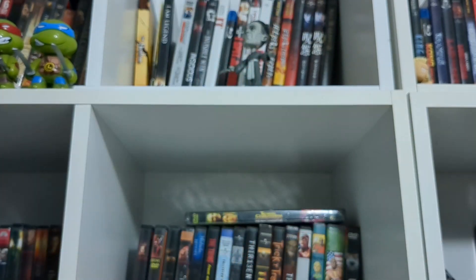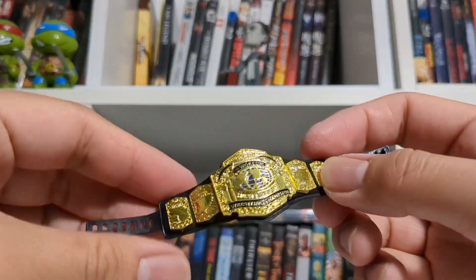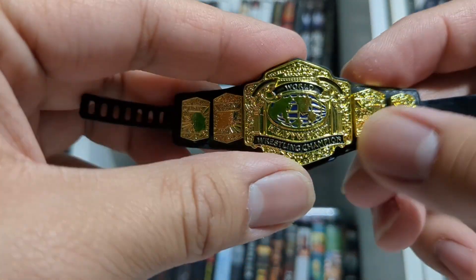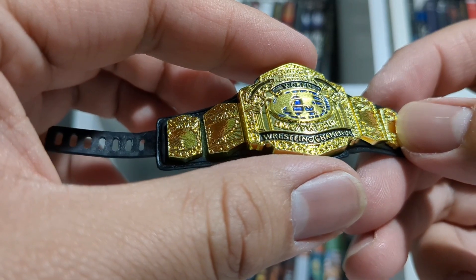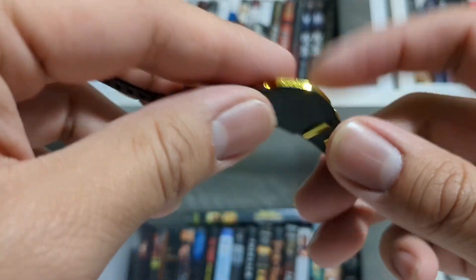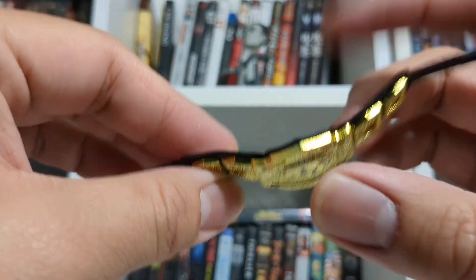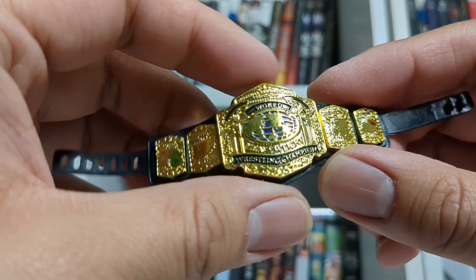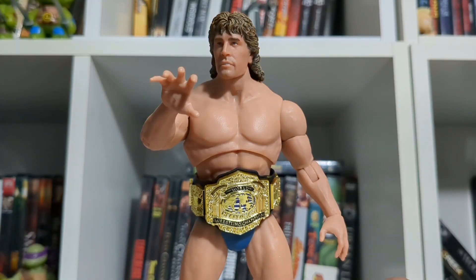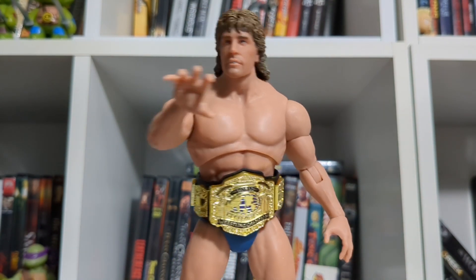It is time for the standout accessory — the championship belt. This might be my favorite belt so far. You can see 'World Wrestling Champion' written right there. Super well done. I love the reflective plates, I love how they're gold, and I love how thin these belts are. Super cool. Here's Kerry Von Erich with the championship belt — looks super awesome.